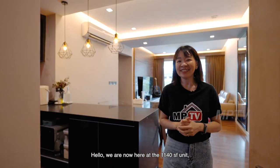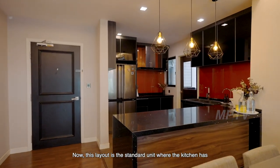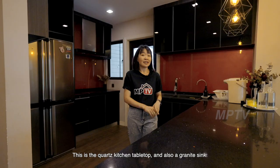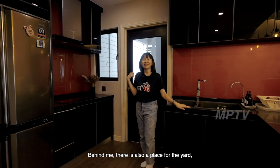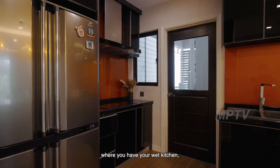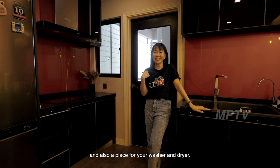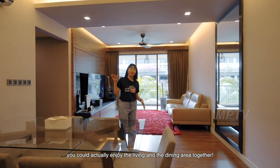We are now here at the 1,140 square feet unit. This layout is a standard unit where the kitchen has been opened up to an open concept kitchen. It features a quartz kitchen tabletop and a granite sink. Behind, there is also a yard area for a wet kitchen as well as a place for your washer and dryer. From the open concept kitchen, you can enjoy the living and dining area together.